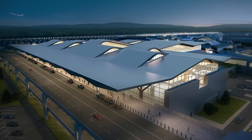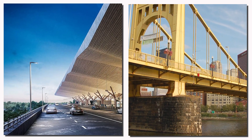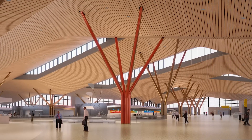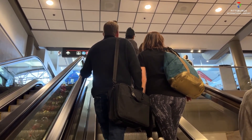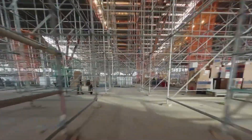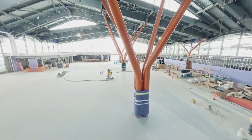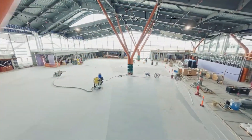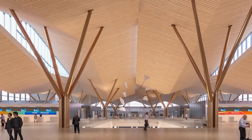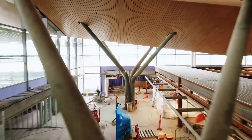Topping the new headhouse is a striking butterfly wing roof, a structural canopy inspired by Pittsburgh's iconic bridges. This elegant roof shelters both departure and arrival drop-off zones, providing a welcoming and protected entry point for travellers. Inside, the open hall is filled with abundant natural daylight from large windows and strategically placed skylights. The roof is supported by unique V-shaped columns that resemble tree branches, bringing a sense of nature indoors. Warm materials like wood, textured soffits and metallic finishes were chosen to reflect the region's natural beauty and industrial heritage.